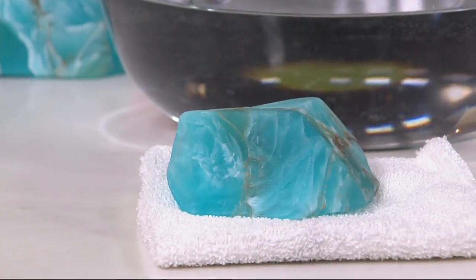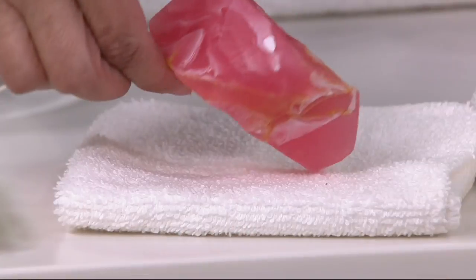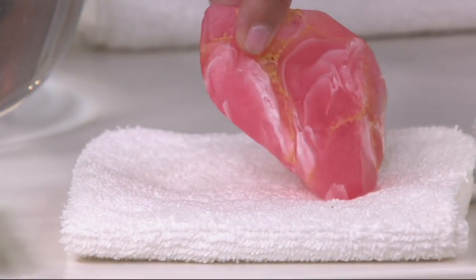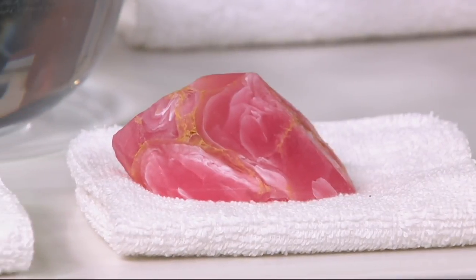That one has a surf scent, which is like a really cool, water-like scent. Your one in the middle here is rhodochrosite. Look at the white kind of streaming through, just like you would find on a rhodochrosite gemstone. That has a cranberry fragrance — cranberry lotus.